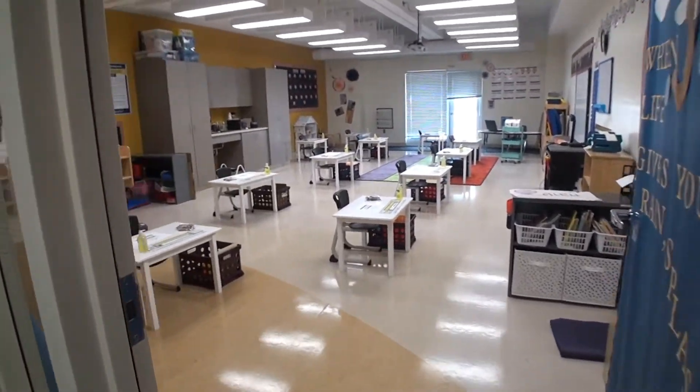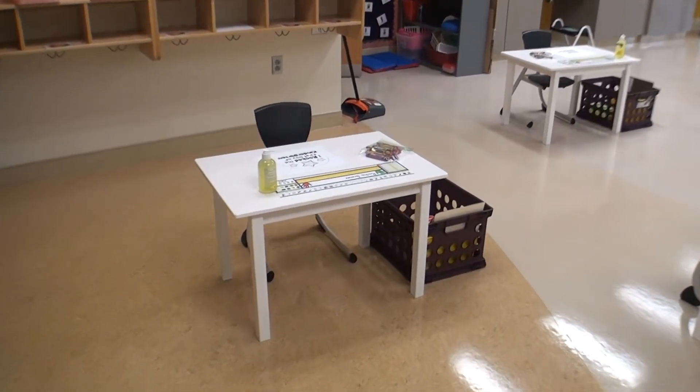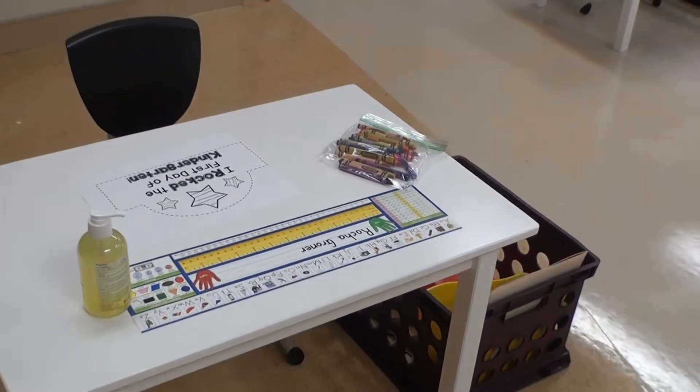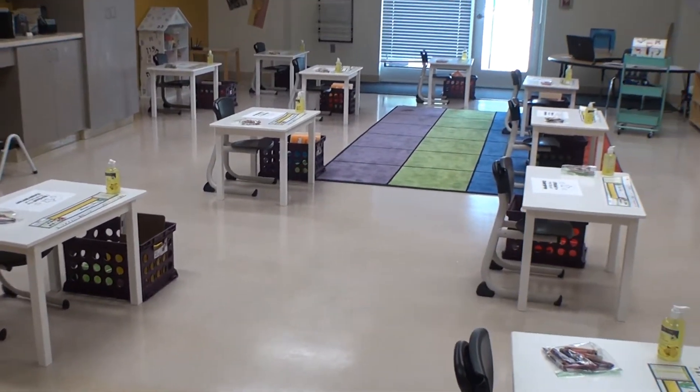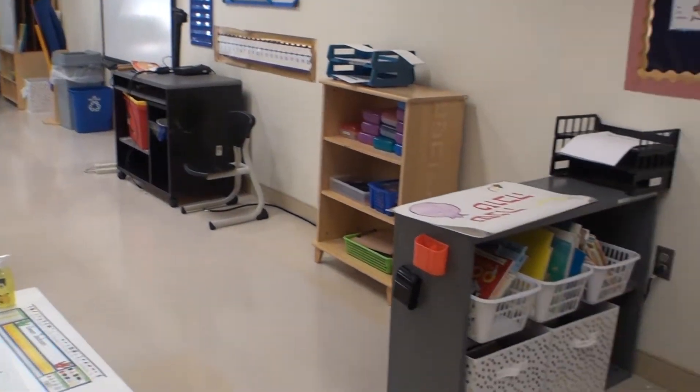This is a kindergarten classroom. Each student has their own desk, spaced six feet apart, with their own hand sanitizer and individually bagged crayons and other school supplies. This is done throughout our grades with different supplies.